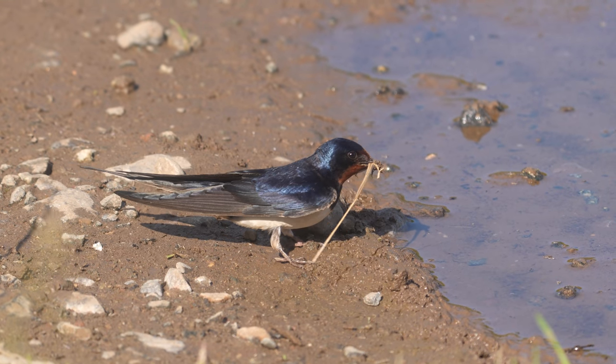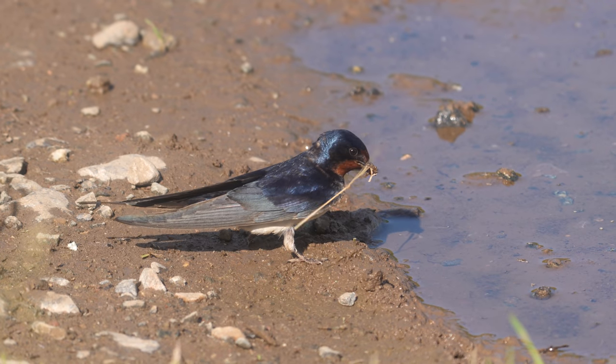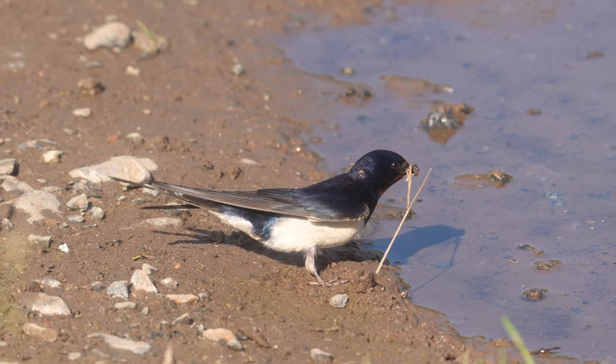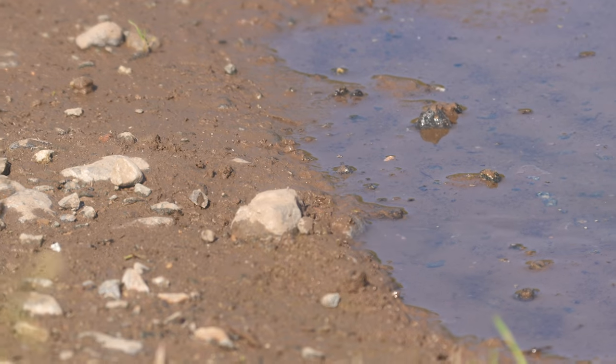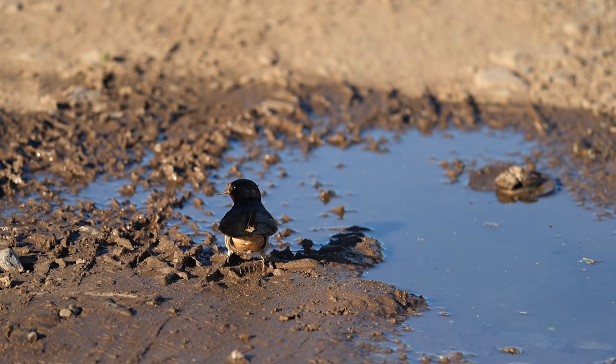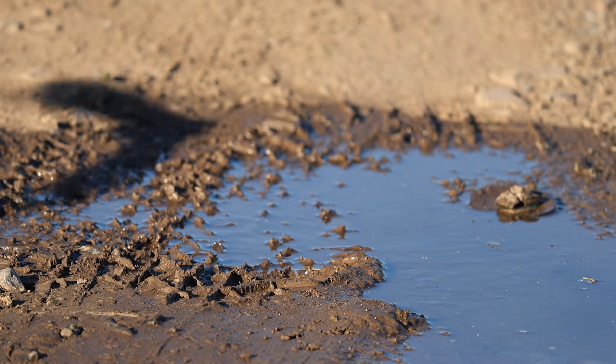All these pictures are taken with the Sony A1 and the 200–600 lens. The video footage is slowed down just a little bit — not half speed, maybe reduced by about 30 percent. This next section is slow motion, shot at 120 frames per second and slowed down to around five times slow.